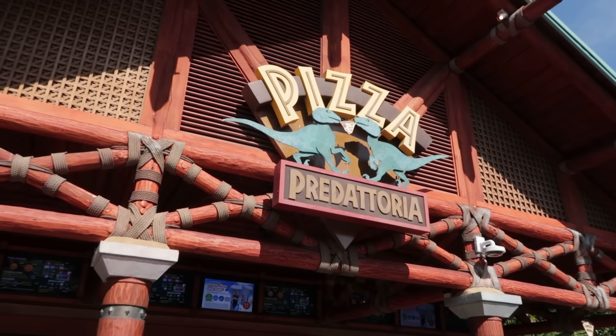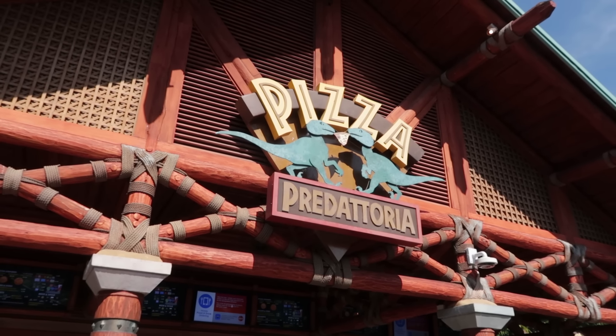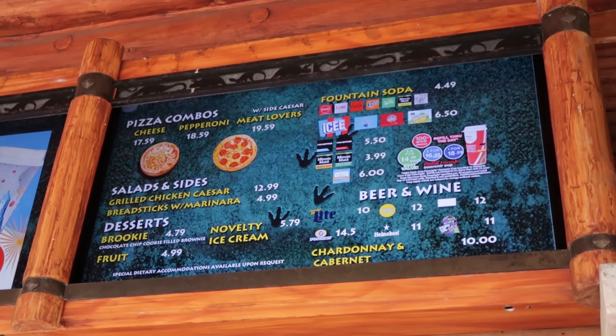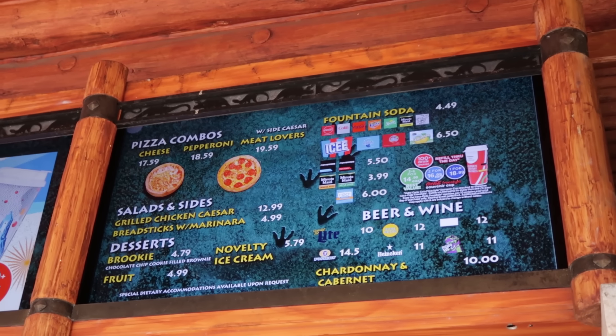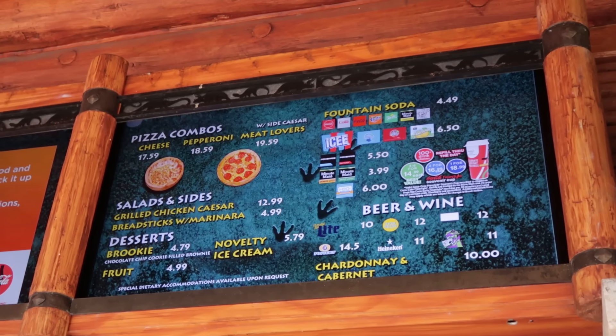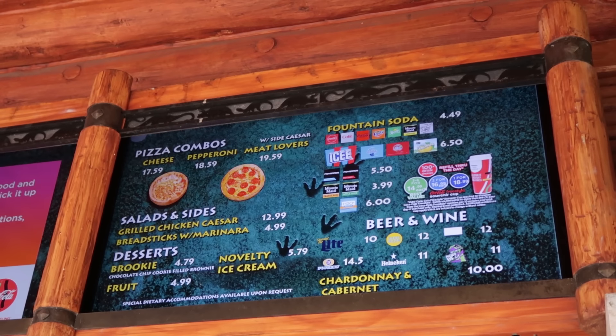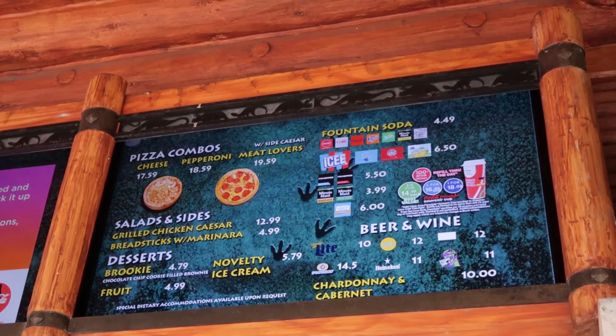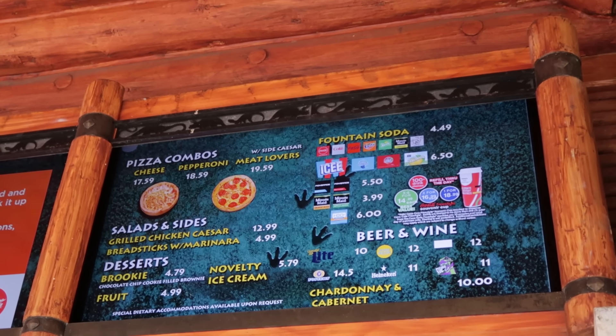The Pizza Predatoria — it's pizza. Some pizza combos: the individual cheese pizza combo is $17.59, the pepperoni is $18.59, and the meat lovers is $19.59.